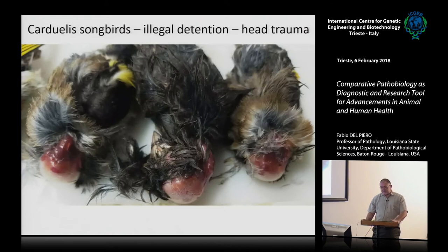Another case: illegal detention of Carduelis songbirds (cardellini in Italian). This person put them all in small cages; the birds were rushing around, got brain hemorrhage, and died. You know the species, remove the skin, find the hemorrhage, follow up with histology for your legal documentation, and you have a diagnosis in about 30 seconds.